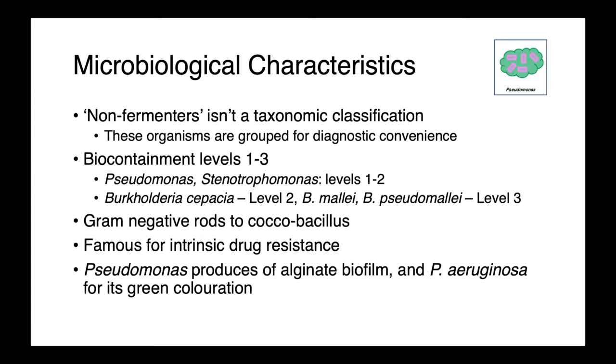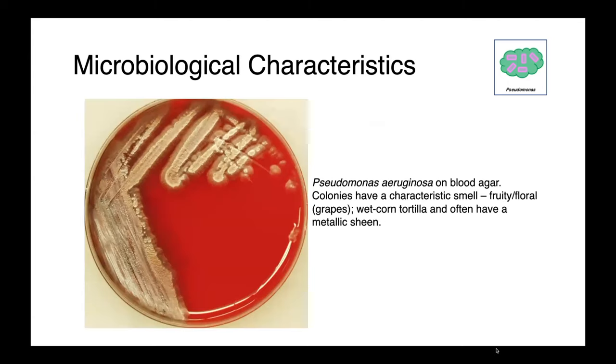Pseudomonas aeruginosa, probably the most commonly encountered of our non-fermentative species, is well known for producing an alginate biofilm and for its green coloration. Here you can see a pure culture of Pseudomonas aeruginosa on blood agar. The colonies have a metallic sheen which varies with how the light hits it. These colonies have a really characteristic smell — it's described as fruity or floral, like grapes, or a wet corn tortilla.